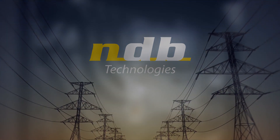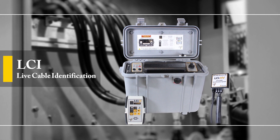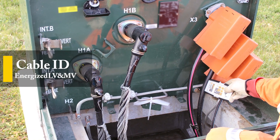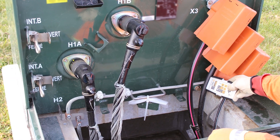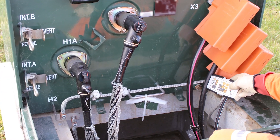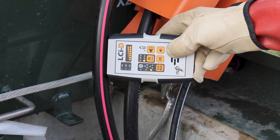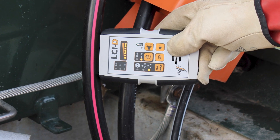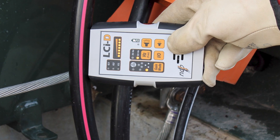NDB Technologies presents the LCI, Live Cable Identification System. The LCI design allows for convenient identification on energized low voltage and medium voltage systems. The simple and lightweight design makes it a perfect fit for applications such as cable tagging on secondary circuits of distribution transformers, or identification of main feeder cables on medium voltage circuits.